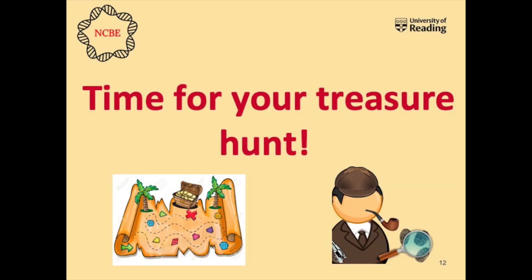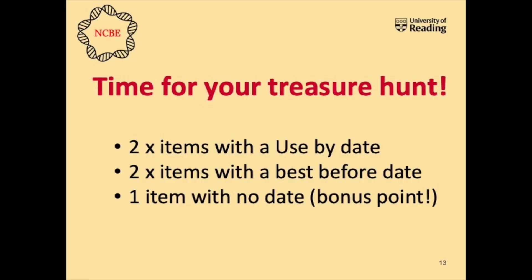Before we can do that, we need to go on a hunt around your kitchen. I want you to put your detective hat on and get your magnifying glass out. Find me two items with a use by date, two items with a best before date, and for a bonus mark, one item that doesn't have a date on it at all - that one's a little bit tricky. If you get stuck, the next slide has some hints explaining where you might be able to look. Pause the video now, and come back when you're done.